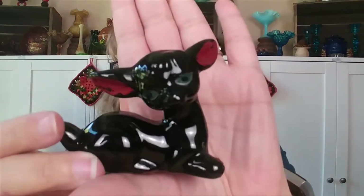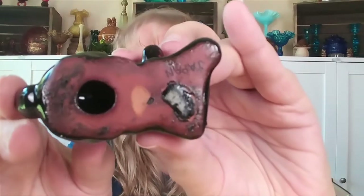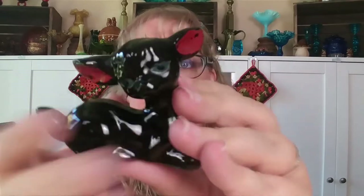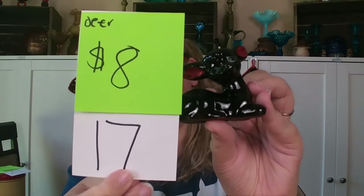With the holiday season coming up, I know we all love deer. This is a little red wear Japan deer — black with painted blue eyes and red on the ears. There is some paint loss due to age. He is marked Japan, has no chips or cracks, just a little paint loss. He is about three and a quarter inches across by one and a half inches deep. This guy is $8, number 17.